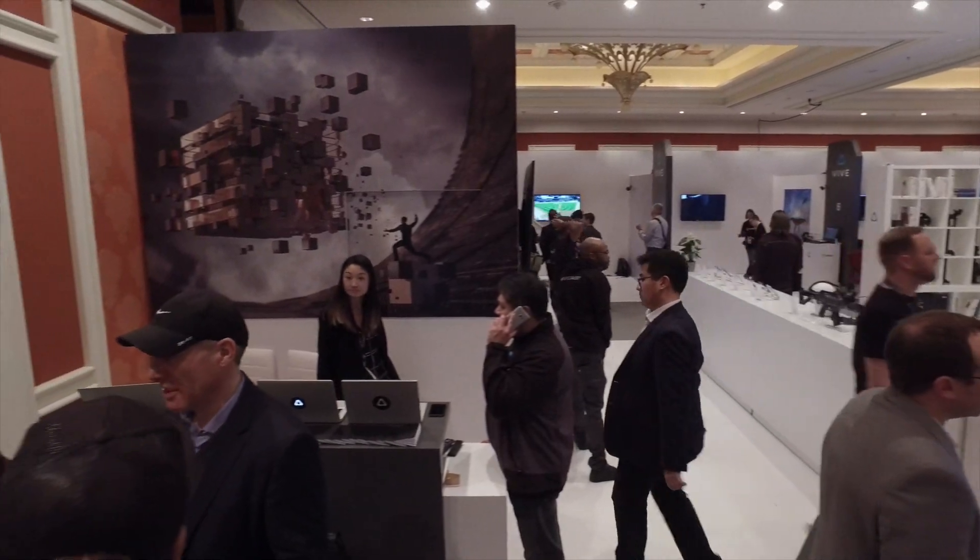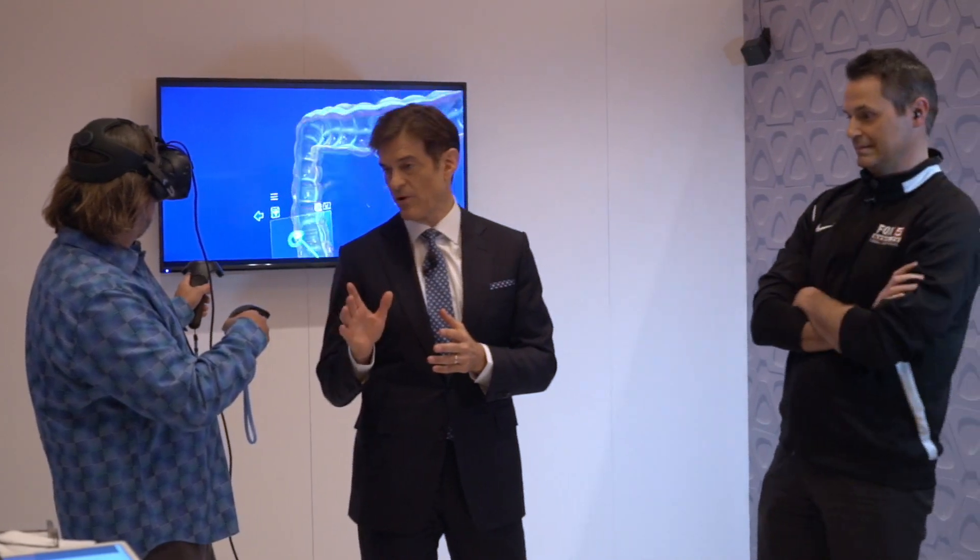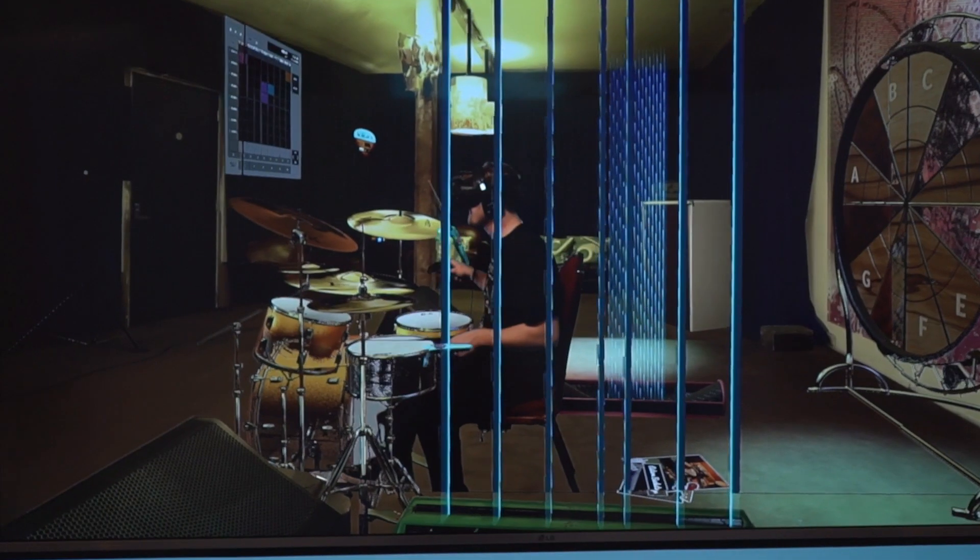We're showing content across categories, whether it's entertainment, education, enterprise, or health. Over 30 examples here in the room to really show people what's become of VR in the past year.